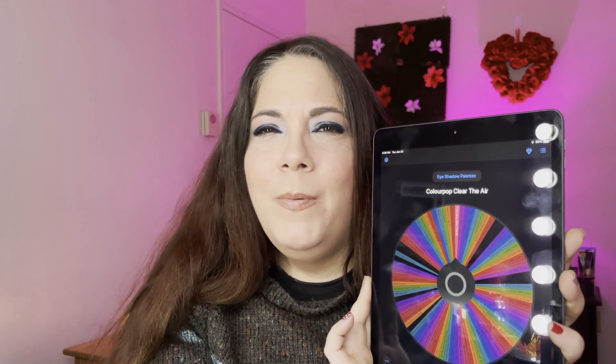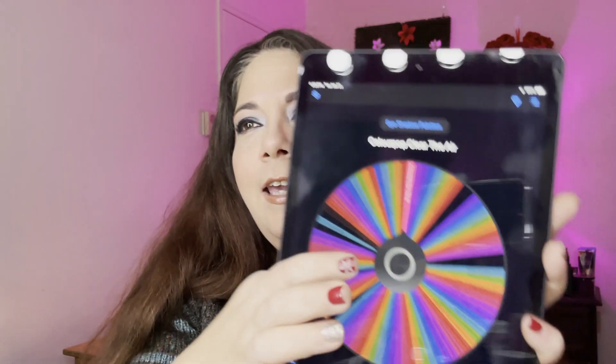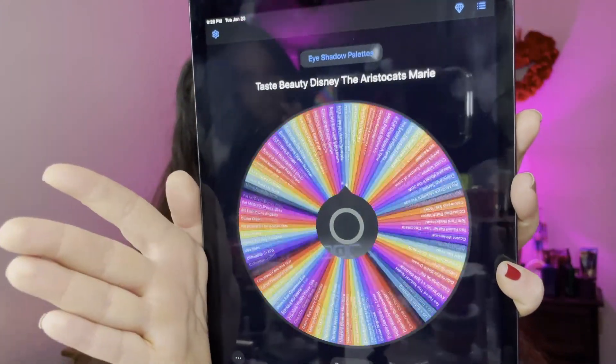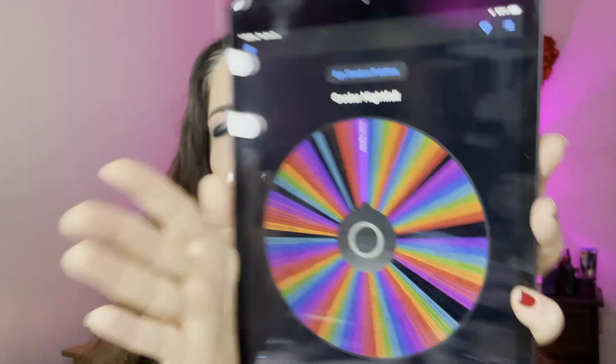The first palette the Wheel of Wonder chose was ColourPop Clear the Air. I don't remember if that's the orangey one or the pinky one, but I'll pull that out in just a minute — we can work on that this month. And the second palette the Wheel of Wonder chose was Seacolor Nightfall.